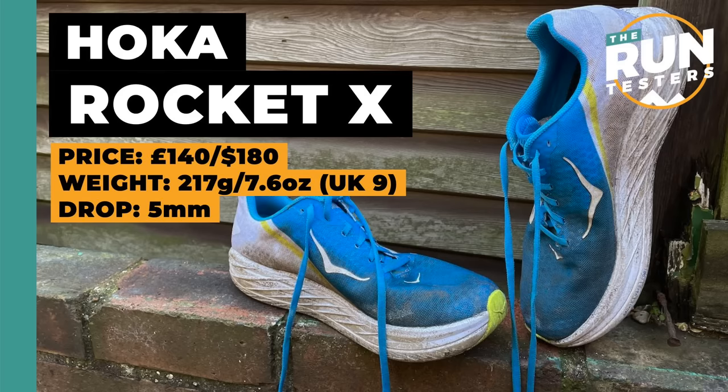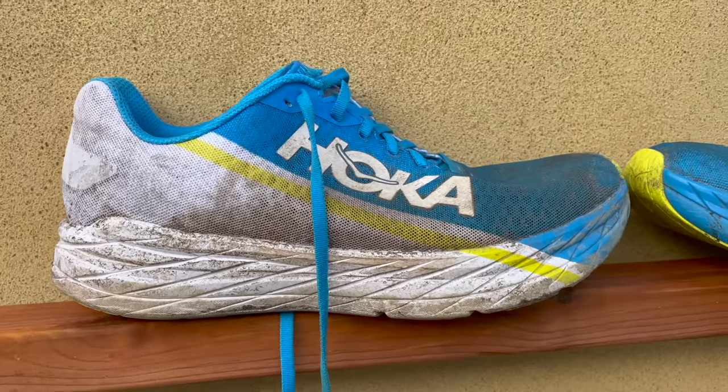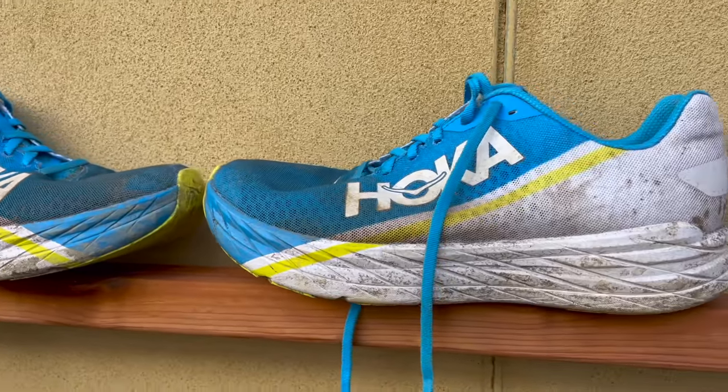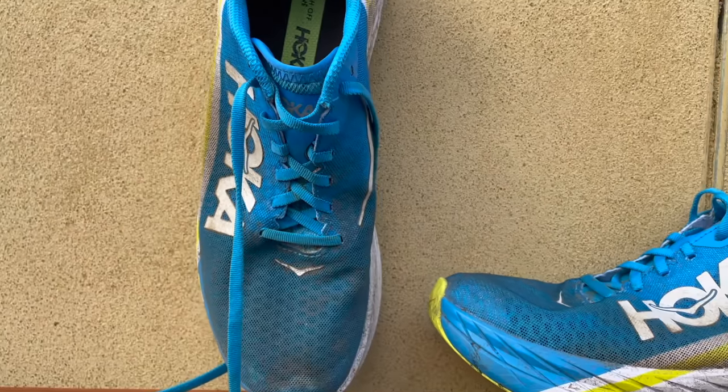Next up is the Hoka Rocket X — actually the better carbon shoe in Hoka's range despite being cheaper than the Carbon X3. Jill has run two pairs into the ground. She got her first pair the day after nearly running an American PB and still ran ridiculously fast in them. She ran over 500 miles in that first pair before any issues. Despite general concerns about Hoka outsole durability, she hasn't found that a problem. The shoe can currently be picked up for around £80 if you look in the right places.